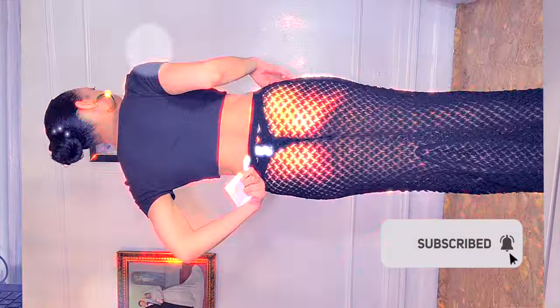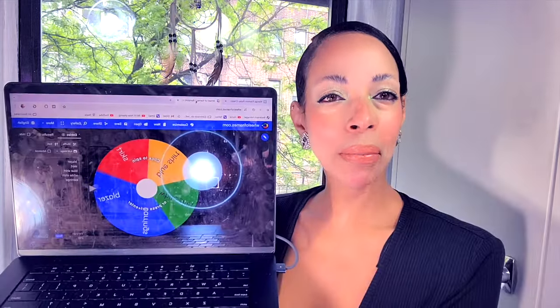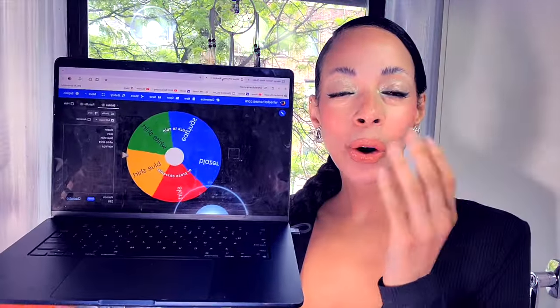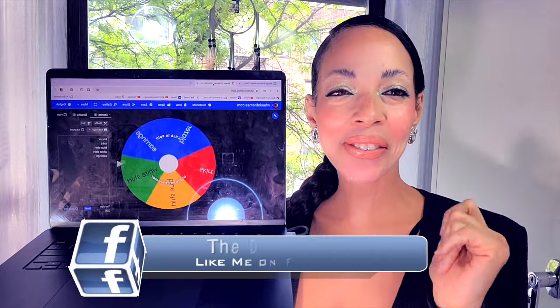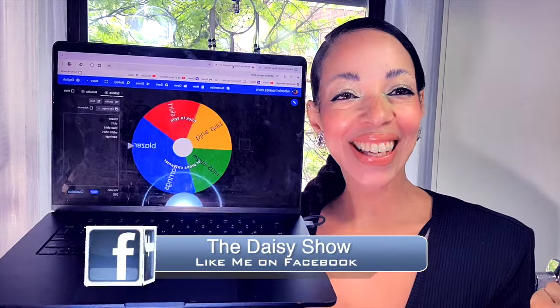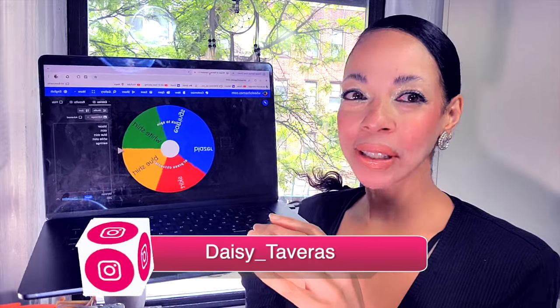Welcome to the Mango haul fashion roulette challenge! Every item I show in this video will be randomly selected based on the spin of the wheel of Mango. I went ahead and wrote in the items that I have in this haul, and I'm just gonna spin the wheel and whatever comes up I'm going to show you. Let's make this a little bit more fun — let's start with the first item!